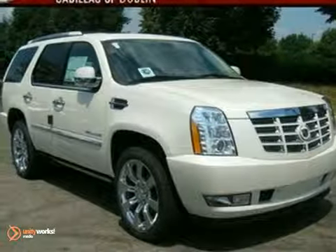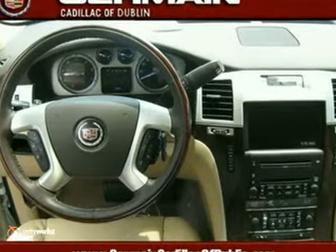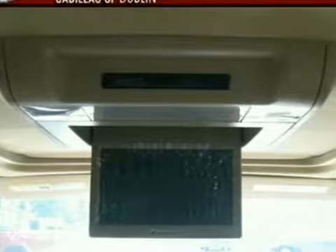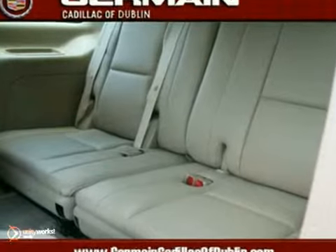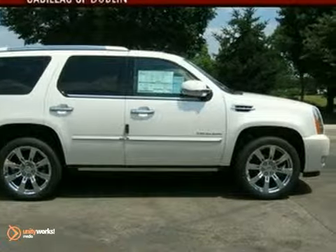It's a 2010 Cadillac Escalade with a power moonroof, a DVD entertainment system, and dual-zone climate control — it's bound to sell fast. It also features a premium sound system and a navigation system. And with Bluetooth wireless technology and heated leather memory seats, it's even more attractive.